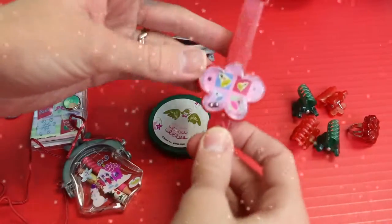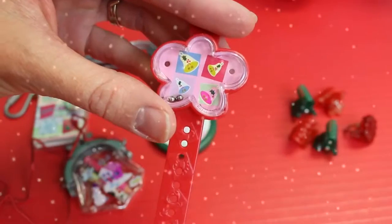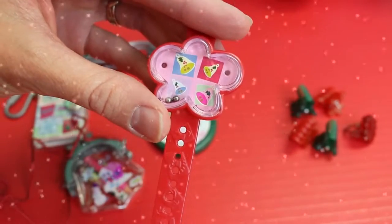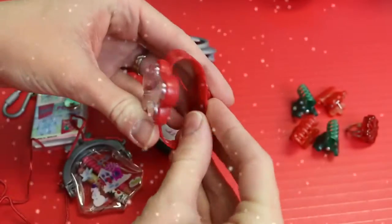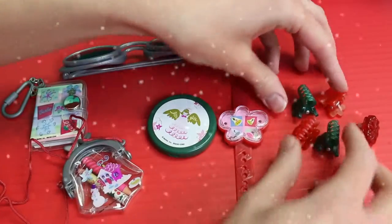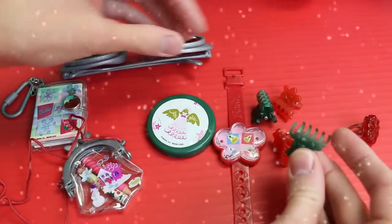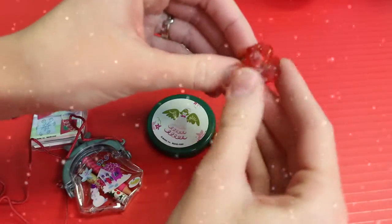We have this nice little watch, and it has some nice pictures for Christmas — four different pictures of bells in different colors. This is pretty small; I have small wrists, but I don't think they're that small, so I won't try that on. We've got some hair clips for Barbie, and we will use those in a second.